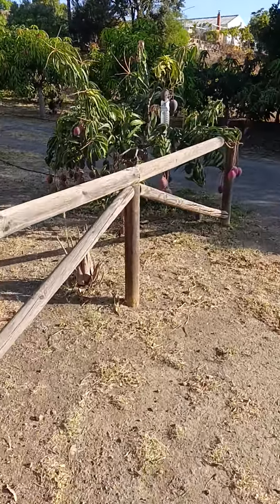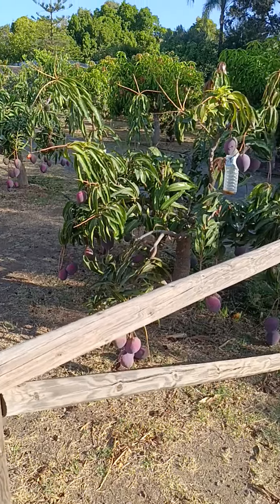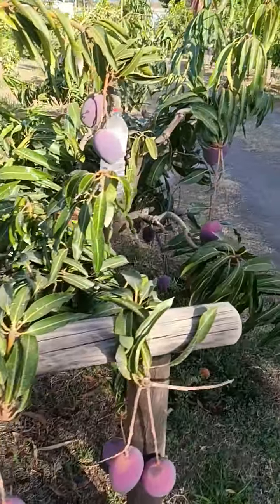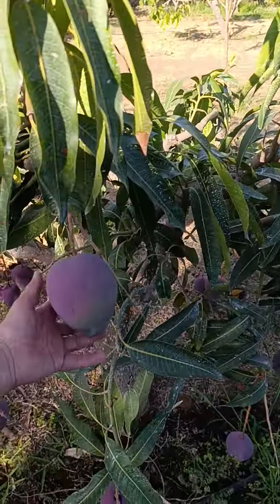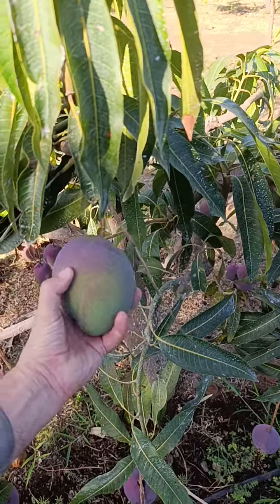A lot of you were asking why I'm not doing the lives in the morning. Well, this is the time of year that we've got a lot of things to do on the farm. As you can see, the mangoes — another couple of weeks and they should be ready.